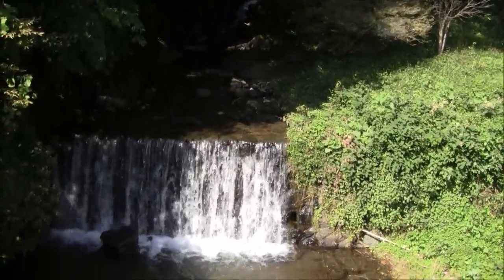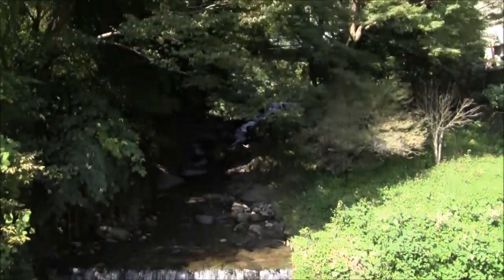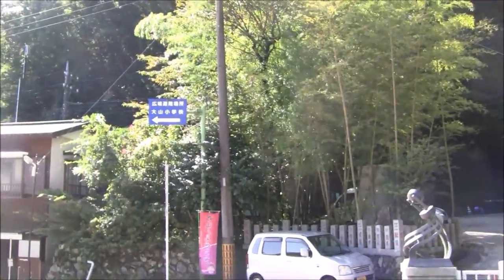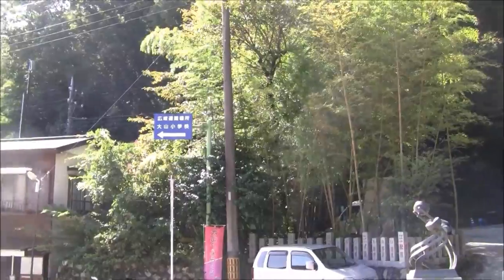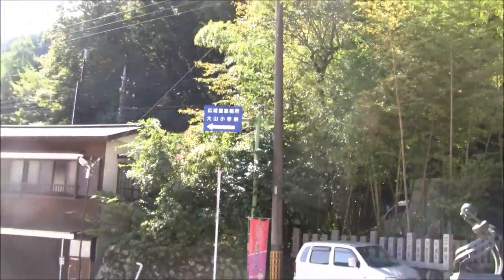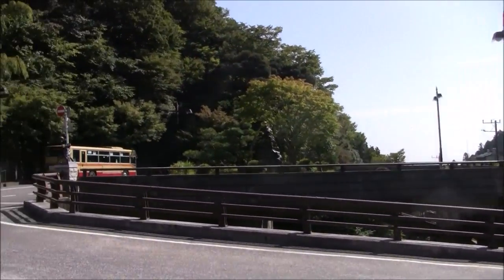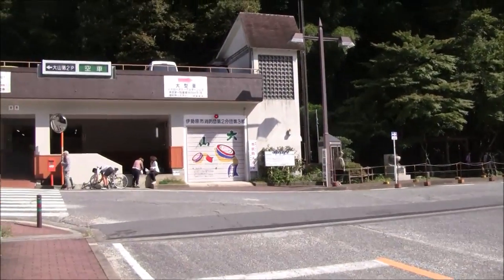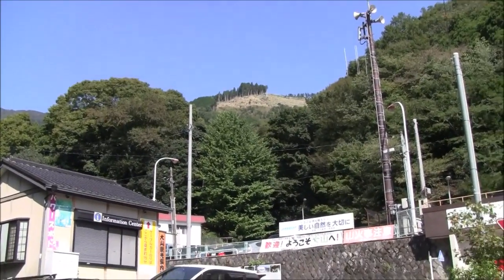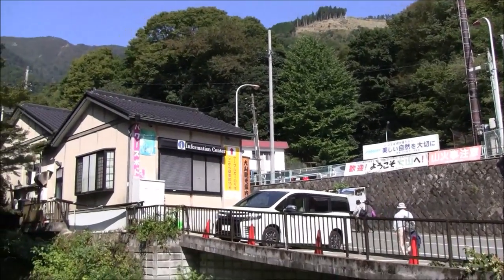Hey, this is Oyama. This is one of my favorite little spots here — just a little ravine or a little brook. Before we start, I just want to take a quick look and show you one of the Oyama signs right there. This is the station we start off at and we're just going to keep on going up. I like the nice little climb. It's only about 500 meters, but it is what it is.